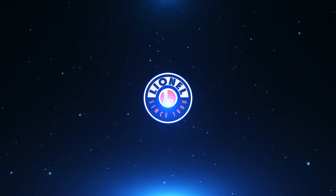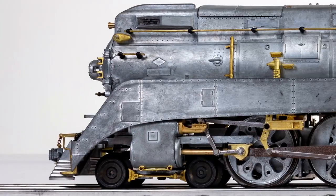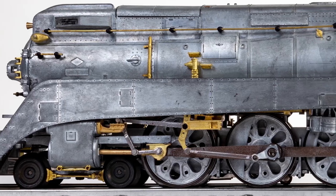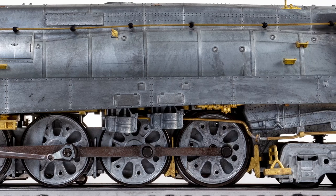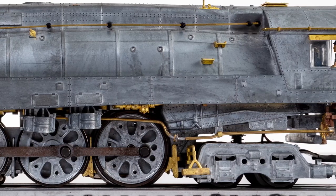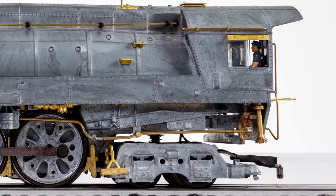Enhanced Sounds: Each Vision GS locomotive will feature a three-speaker sound system with two in the tender and one in the boiler for the most realistic and balanced sounds possible. You'll also get road number specific crew talk and whistles recorded from actual SP GS locomotives.